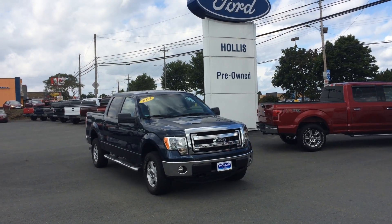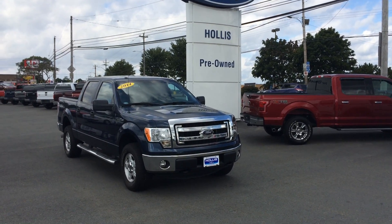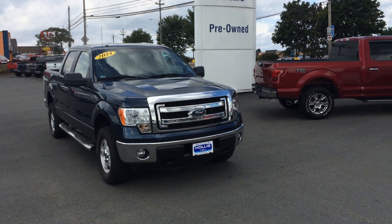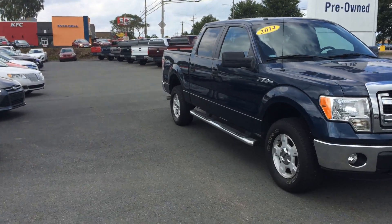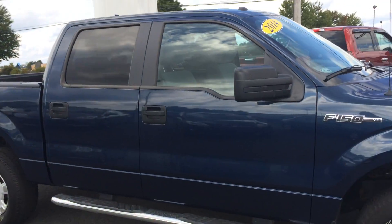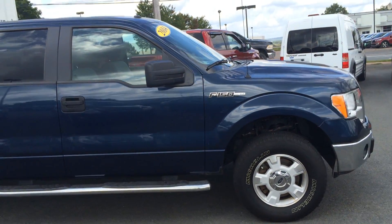Here it is folks, at Hollis Ford in Truro — another certified pre-owned vehicle for you. Save thousands on this 2014 F-150 XLT. It's got a trailer tow package, fog lights, XTR chrome, and chrome sideboards — everything you'll need in a truck. 45,000 kilometers on it, that's low for a 2014. And I guarantee you, you'll get your very best deal here at Hollis.